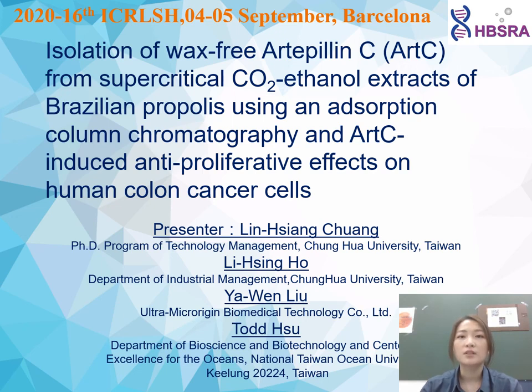I'm going to talk about my recent research entitled 'Isolation of Wax-free ARTPNC from supercritical carbon dioxide and xenon extraction of Brazilian propolis using an adsorption column chromatography,' and 'ARTPNC-induced anti-proliferative effect on human colon cell.'